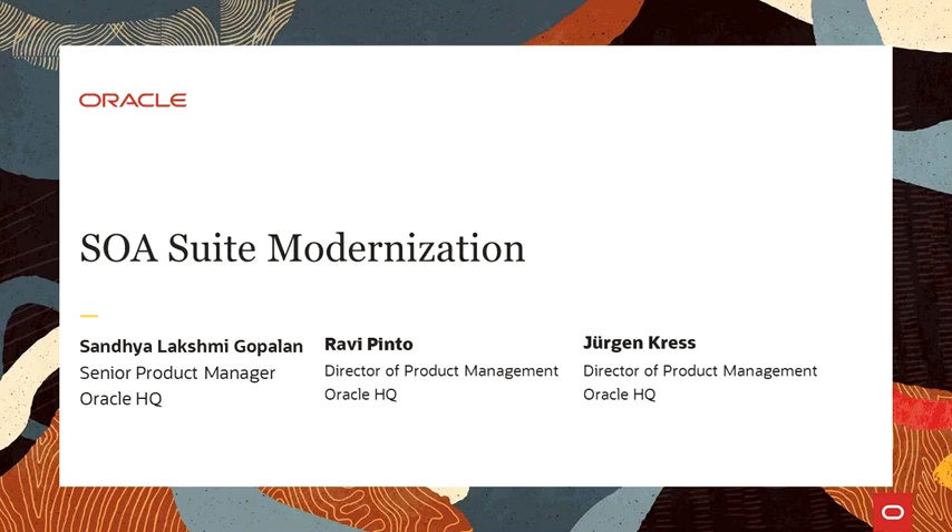Thanks for joining our monthly community webcast. I am Jürgen Kress, part of the Oracle Digital Assistant and Integration Product Management Team to support you as a partner. In case you missed one of our webcasts, on-demand recordings are available. For details, please see our monthly community newsletter.